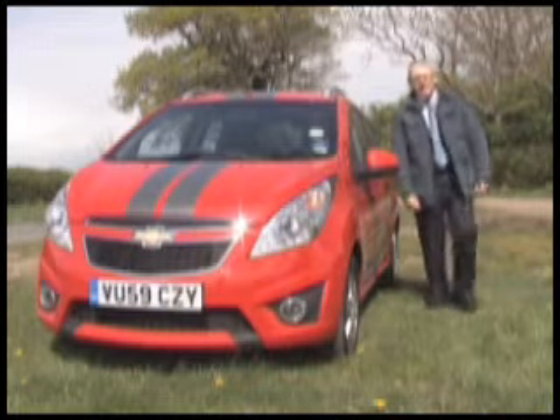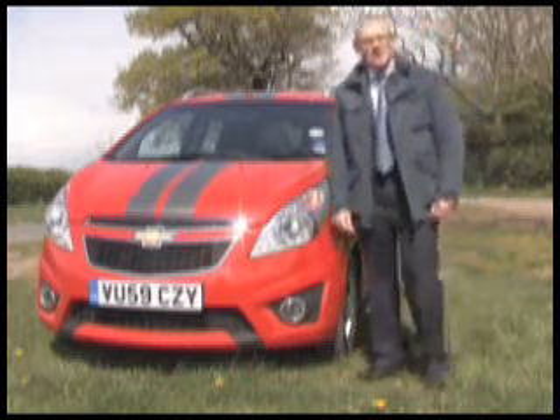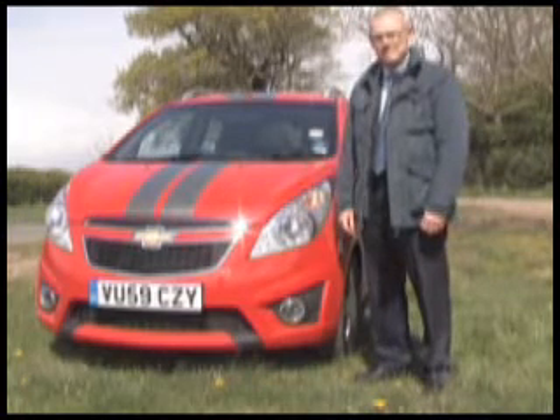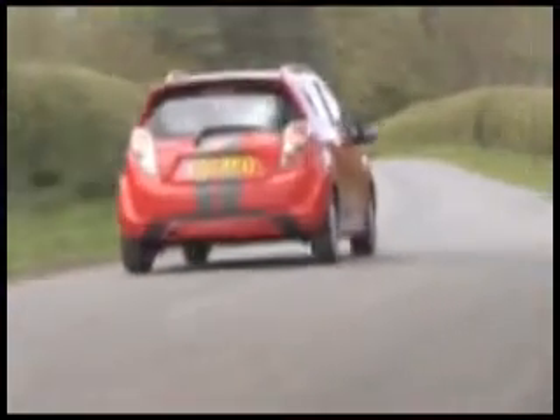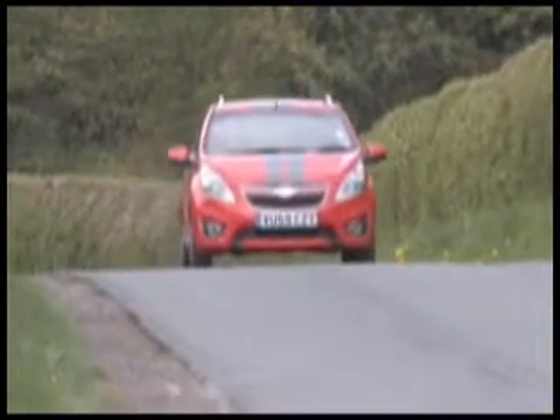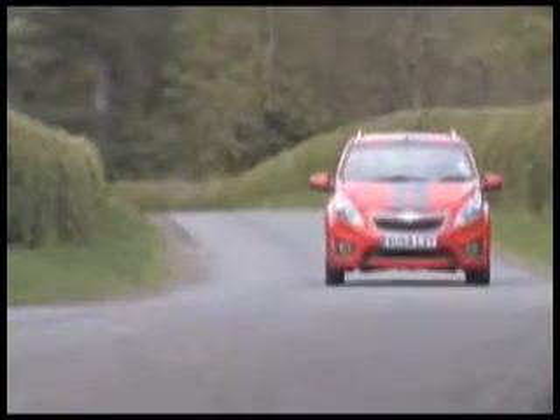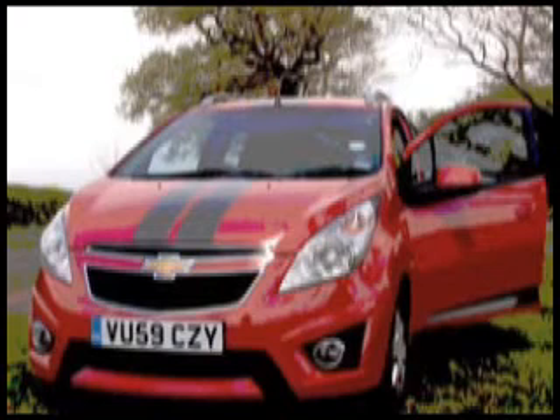If robots were allowed to design cars, there wouldn't be much to look at, as function would take precedence over form. With the latest offering from Chevrolet, designers were tasked with penning something different in a class of cars that can be a bit bland. Just because you can't afford a tasty motor doesn't mean you should be denied a bit of style. And with the Spark, you're not.